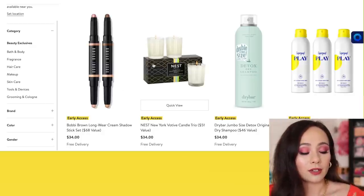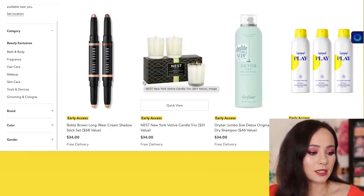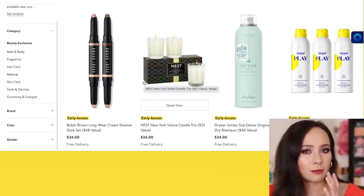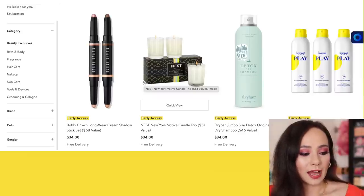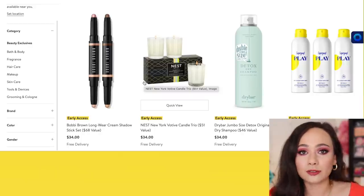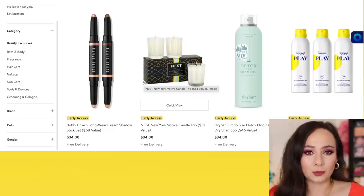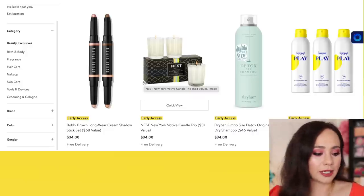I love Nest candles. I treat myself to a holiday set or during a Sephora VIB sale, and I'm thinking about treating myself this time. When I own my own place, Nest candles exclusively. I love them — they're great, and they're great gifts as well. Who doesn't like getting very nice, high quality candles?